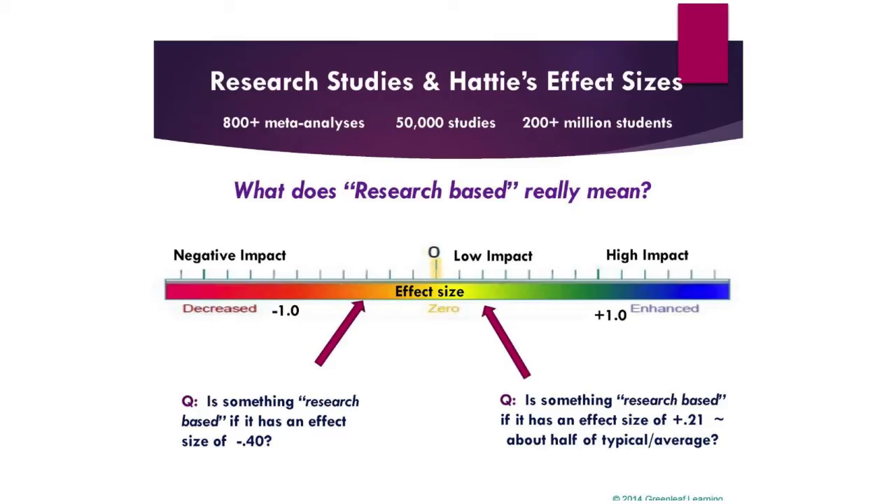50,000 studies, 200 million students, and at the end of the day, 138 different strategies that are common across schools and learning and settings.